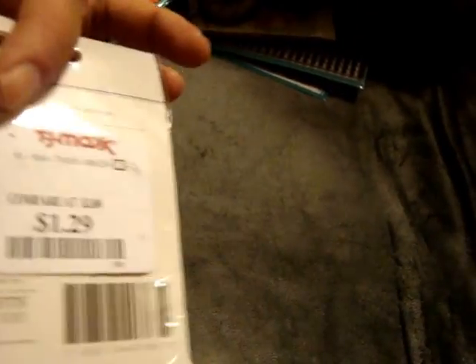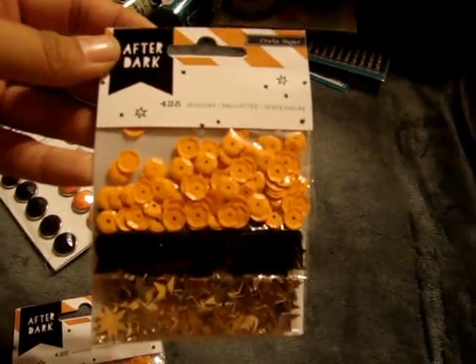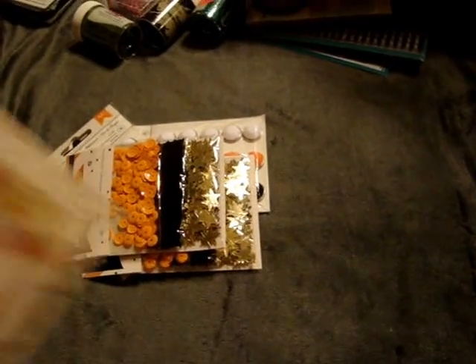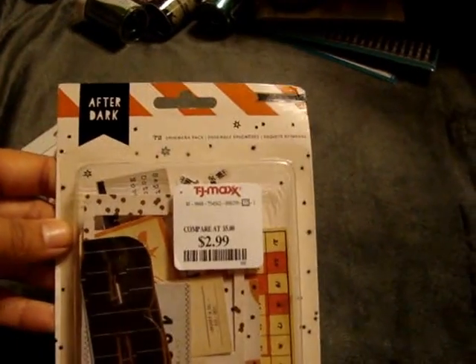That's everything I picked up at Beverly's on Saturday. Then I went by TJ Maxx — I found these American Crafts Elements Halloween brads for $1.29, so I got two packages of those. I found this Crate Paper After Dark — it comes with 425 sequins for $1.29, with orange, some black, and gold stars, so I got two packages of that. I also found the After Dark by Crate Paper Ephemera pack for $2.99.